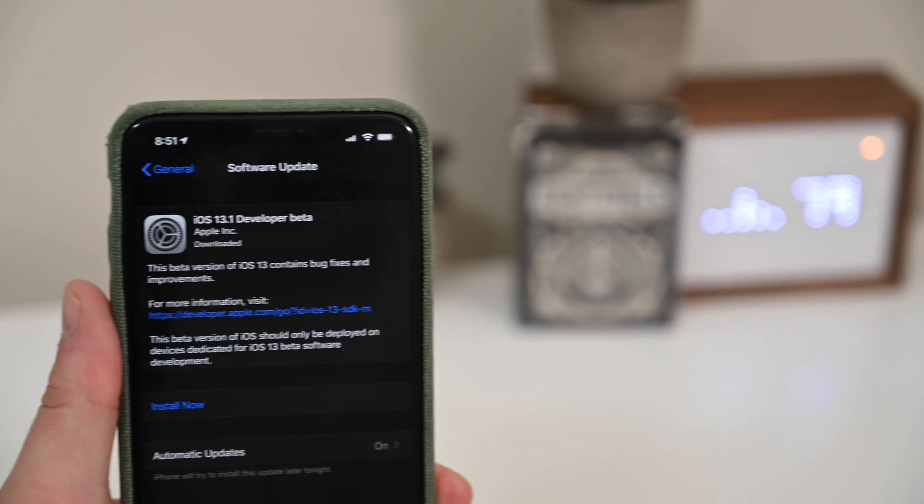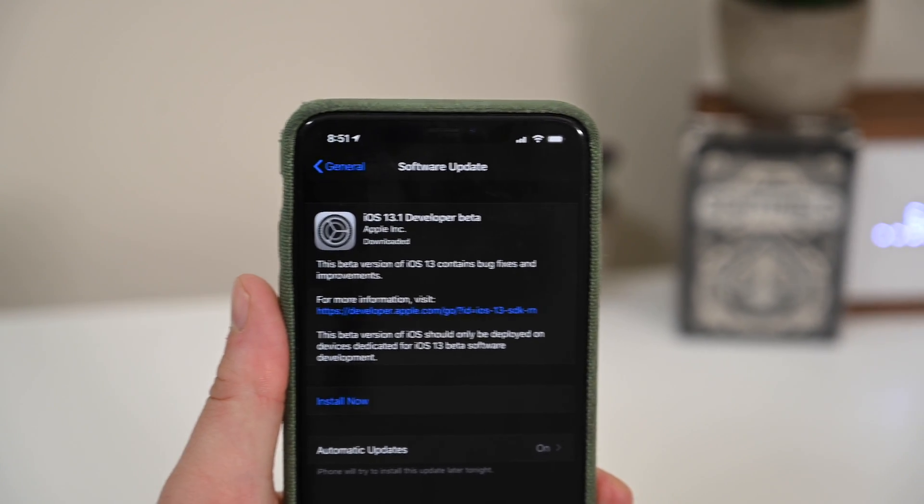That is a lot of changes for the first beta of iOS 13.1 — we have returning things, new things, and a ton of bug fixes. This is a little bit buggier than the last beta of iOS 13; things are a little slower. It looks like iOS 13 is pretty much done and ready to ship, and some of those features are just not going to make it — they're going to be included in 13.1, so don't fret. They should just be around the corner.